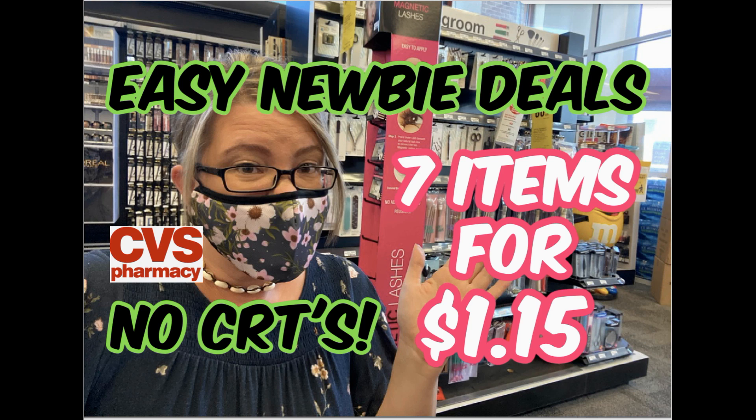Hello everyone, we have a CVS Newbie Deals video this week for the week of October 25th through October 31st. It is a great week to catch some super easy deals. We're talking seven items for a dollar and fifteen cents — and these aren't cheap items either. These are some really great items, easy deals to do.